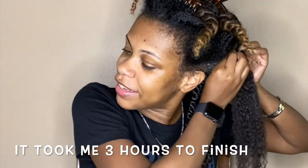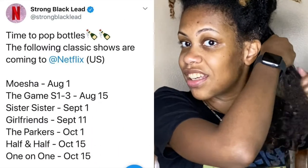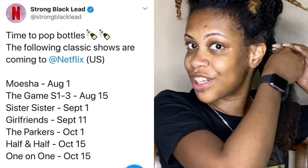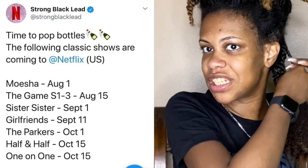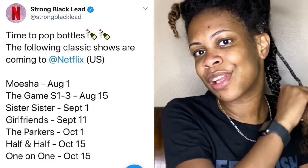I'm doing small twists so I'm gonna be here for a while. As I'm doing my hair, I'm gonna be binging Moesha on Netflix. Are y'all excited for these 90s and early 2000s shows streaming on Netflix? I know I am — I'm super excited for Girlfriends, One on One. I also really like the first three seasons of The Game. I didn't really watch it when it went to BET. If you're excited, let me know down below in the comments which ones you're excited for.